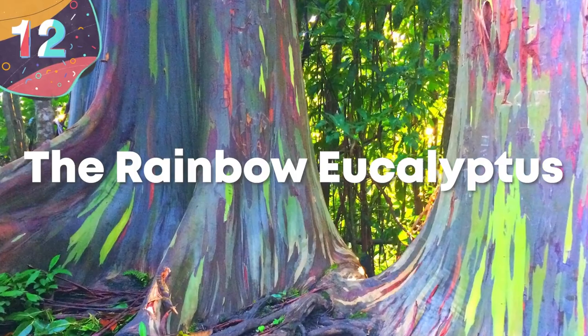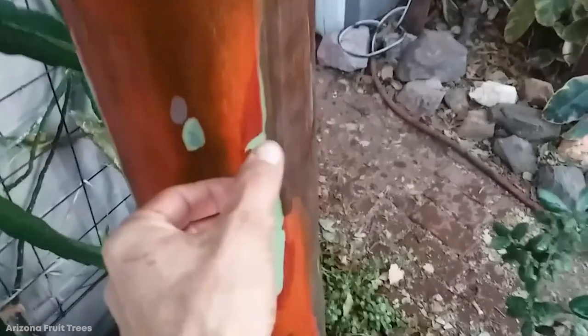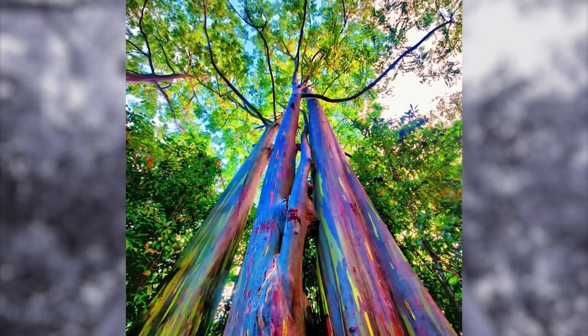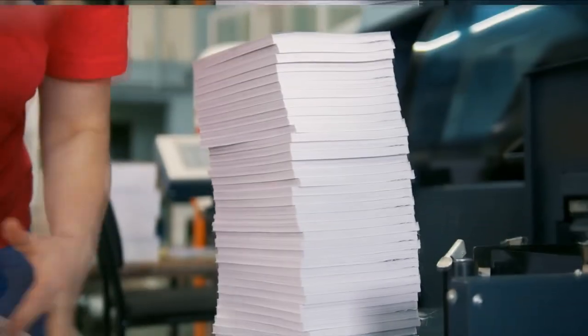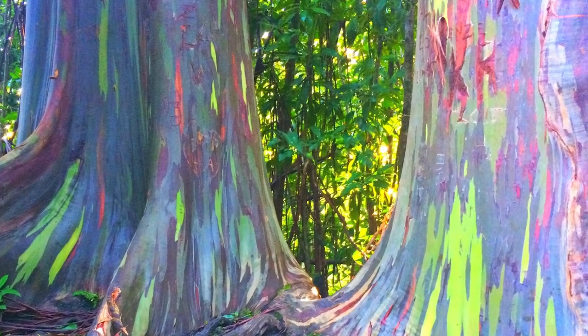Number 12: The Rainbow Eucalyptus. Typically speaking, most of the trees we see in the forest are colored in some variation of brown and green. However, the Rainbow Eucalyptus does something a bit different by being one of the few multicolored trees out there. It is the only eucalyptus tree indigenous to the Northern Hemisphere, native to the tropical forests of the Philippines, New Guinea, and Indonesia. Growing to heights of up to 75 meters, its main claim to fame is its striped multicolored bark, which appears in streaks of pale green, red, orange, gray, and purplish-brown. Beyond its beautifully colored bark, it's ironically often used to create plain white paper, with the main tree plantations in the Philippines. We think you'd agree this tree is one of the most vibrant species out there.